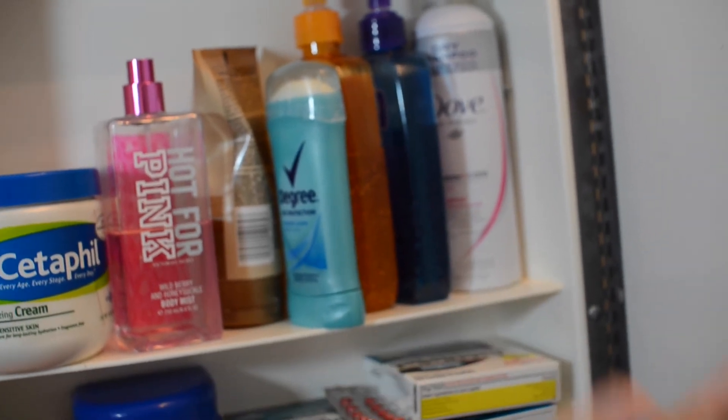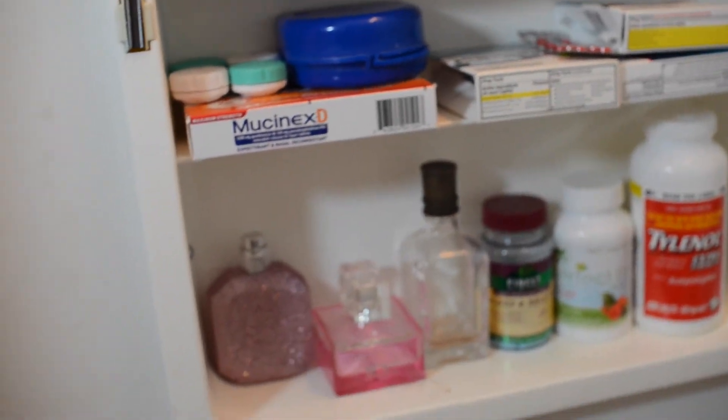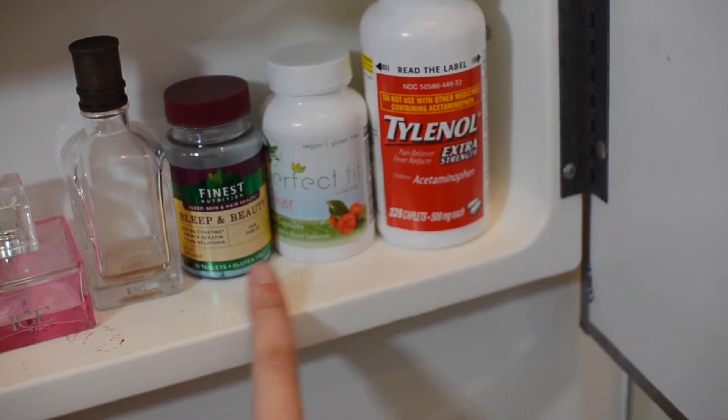I have dry shampoo, my Clean and Clear, my Jergens, self tanner, and then a bunch of cold medicine and all that kind of stuff, my contact solution, my perfumes, some vitamins, and some Tylenol!